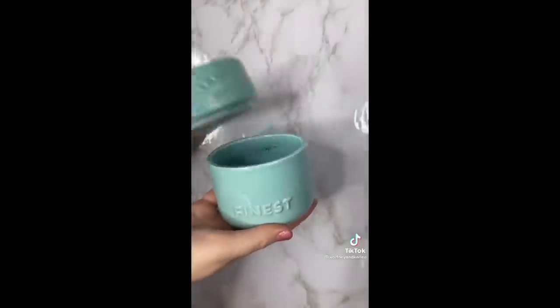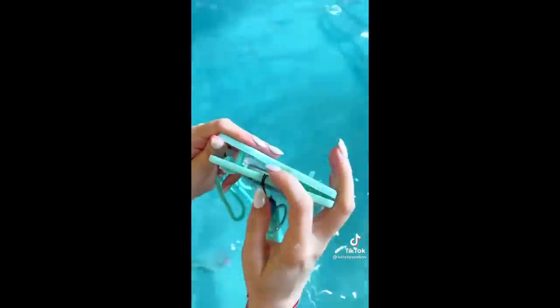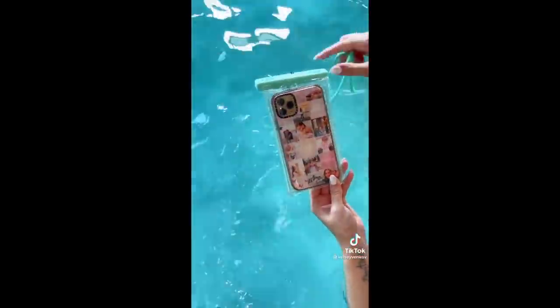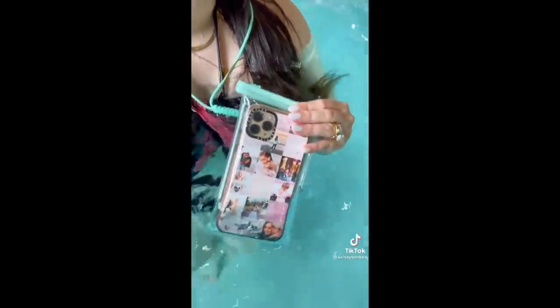These waterproof phone pouches might just be my new favorite thing. They came in so handy on our family getaway. All you do is put your phone in the pouch and close it shut, and it worked perfectly. You can throw it around your neck when you're not using it. I love that it still works in the pouch — I was able to take pictures and videos of my daughter swimming. I got mine from Walmart for five bucks, but you can get them on Amazon too.